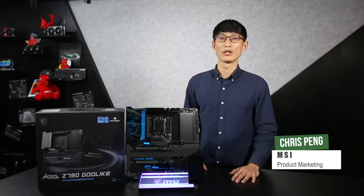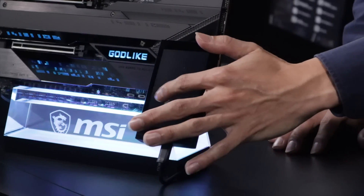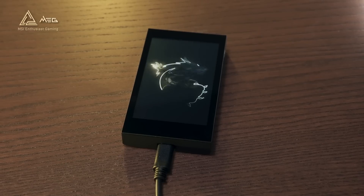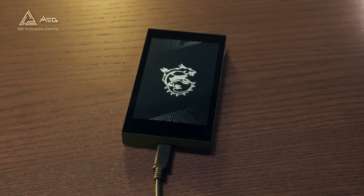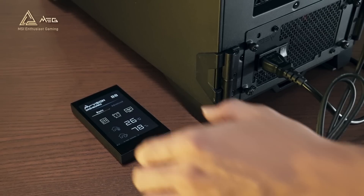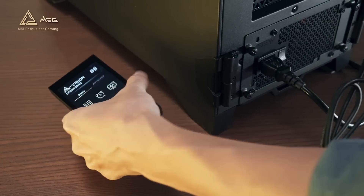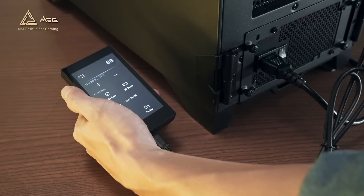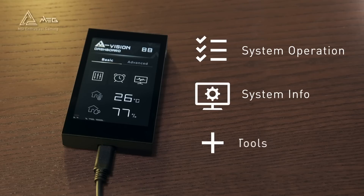You can imagine there's a smartphone to help you control and optimize your system. This external 4.5-inch IPS touch panel allows gamers to easily monitor their hardware status, control the system, enable overclocking, and even customize the system function through MSI Center, offering a cross-generation operational experience that is both intuitive and user-friendly.